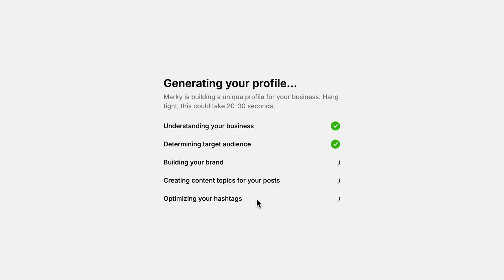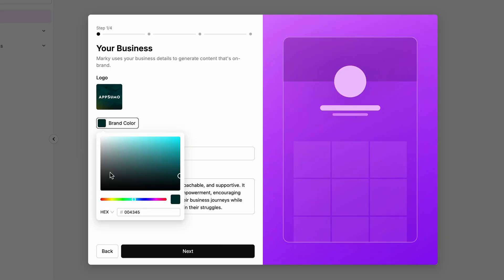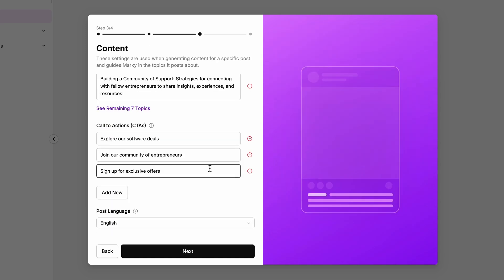After analyzing your website's visuals, tone, and content, it'll generate a profile personalized for your business. From there, Marky helps you refine your branding, enhance your marketing strategy, and customize your style.